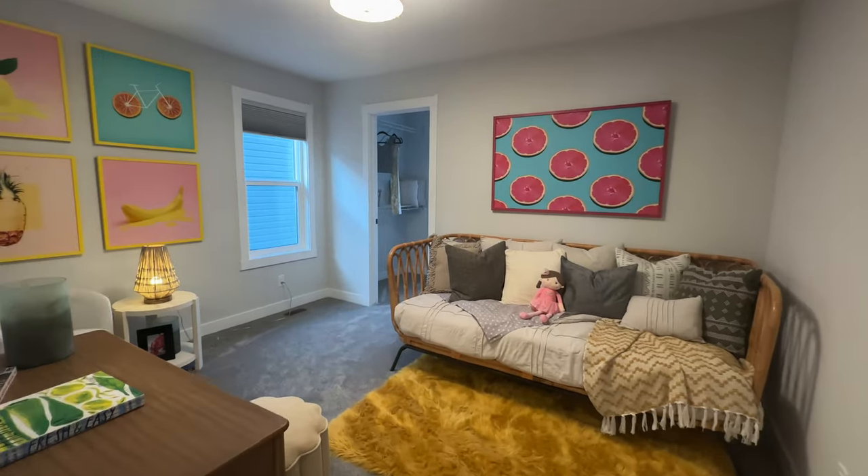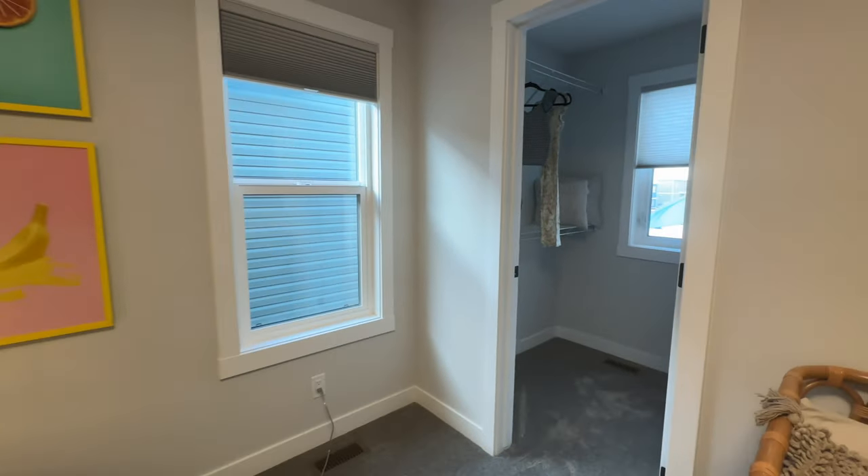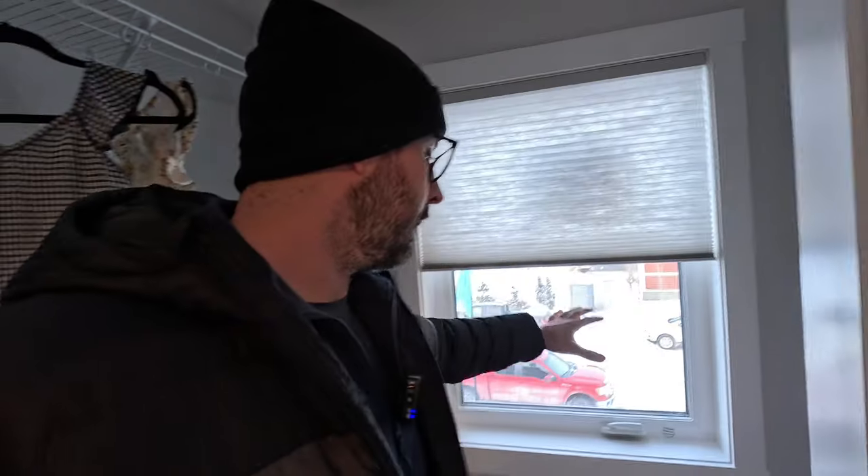If you're up here watching TV at night and someone's still sleeping, you're not really going to disturb them. There is actually a bedroom on this side — a really good size bedroom with a walk-in closet and a big window. If I was a little kid, I would really love this bedroom.